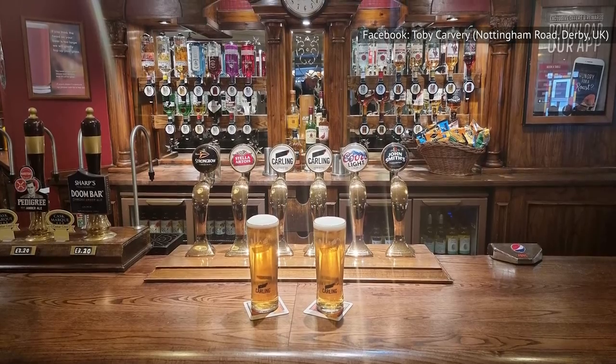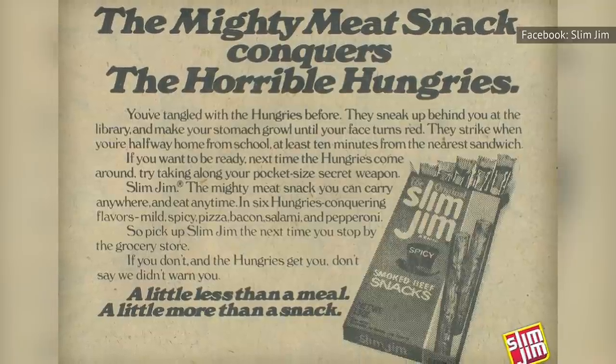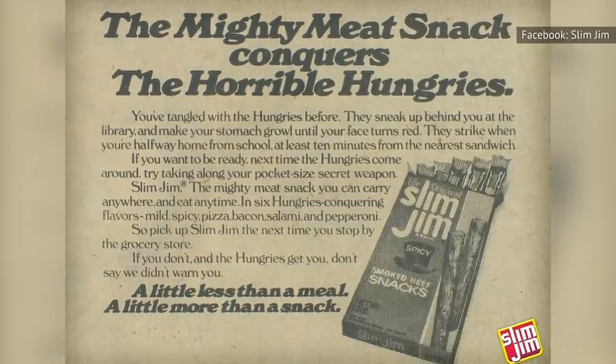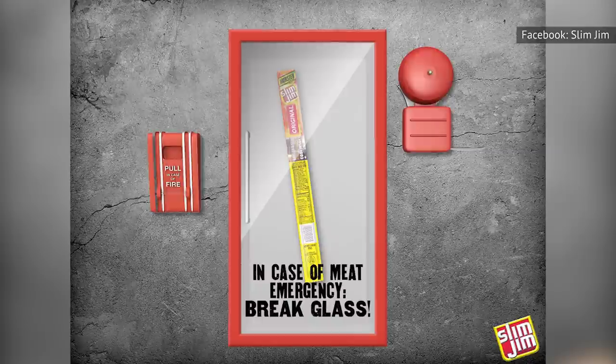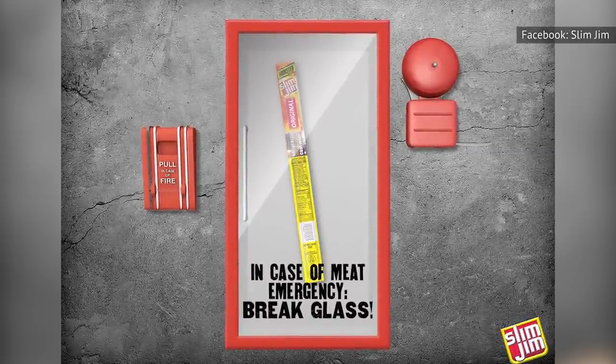It didn't take long for the snacks to reach bars, though not in the packaging we see today. Slim Jims were kept in glass jars with vinegar until the late 1960s. Once Slim Jims were wrapped in their signature packages, they went from bar snack to any-time-of-day snack.